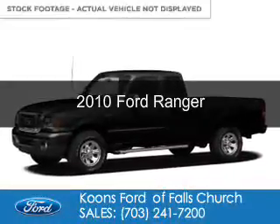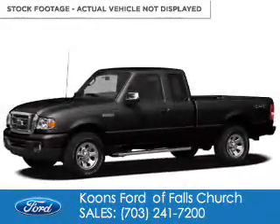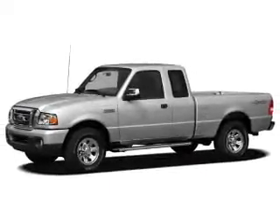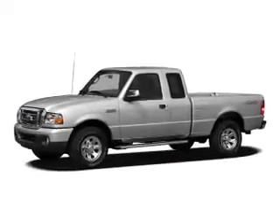This is a used 2010 Ford Ranger. It's powered by 4-wheel drive, a 4-liter 6-cylinder engine, and a 5-speed automatic transmission.